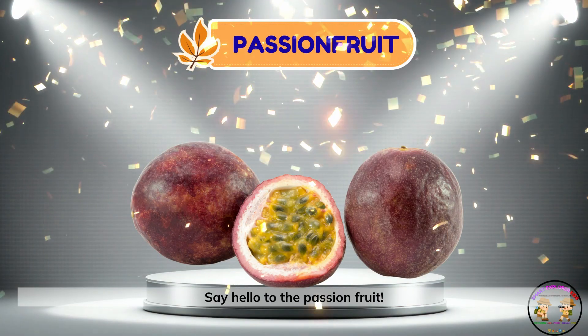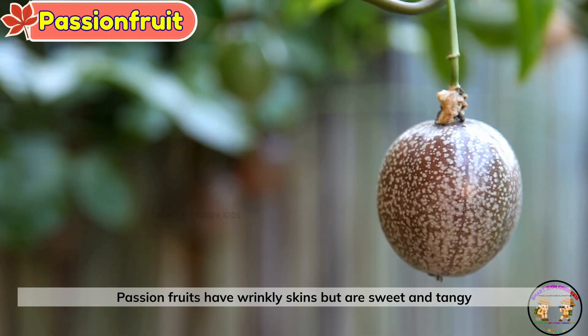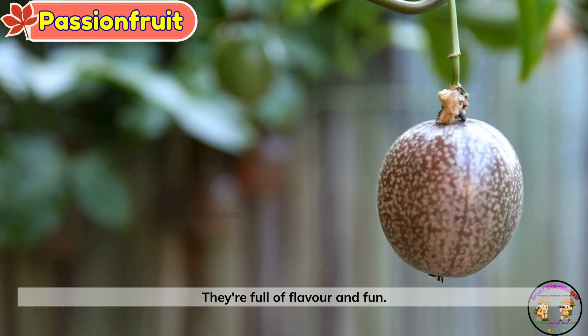Passion fruit. Say hello to the passion fruit. Passion fruits have wrinkly skins, but are sweet and tangy inside. They're full of flavor and fun.